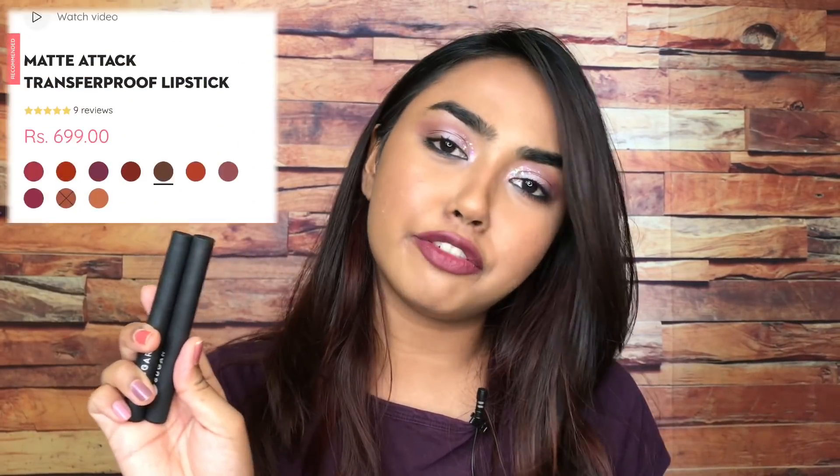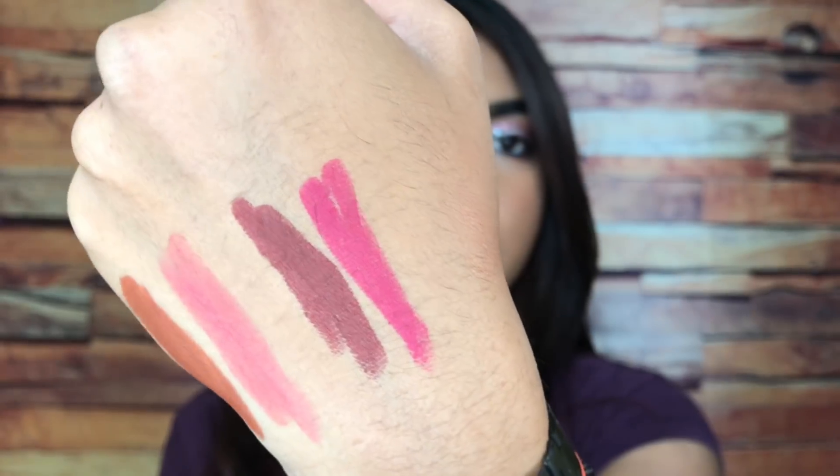On position number two, I have yet another lipstick formula from Sugar — the Sugar Matte Pack Transferproof Matte Lipsticks. I have reviewed them and you can watch that video. These are so good — creamy, pigmented, long-lasting and matte. I have two favorite shades: one is a brown called Tanhalin, which looks awesome on dusky to deep skin tones, and the other is a pink called 01 Bold Play, which just brightens up the entire look. These do not transfer, budge, or smudge.